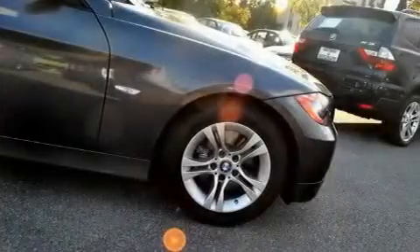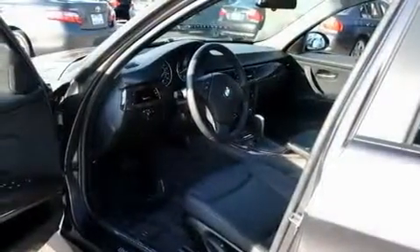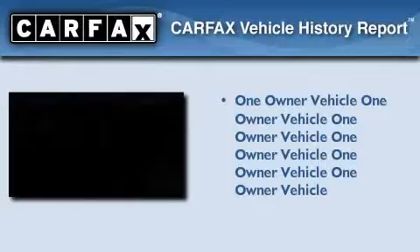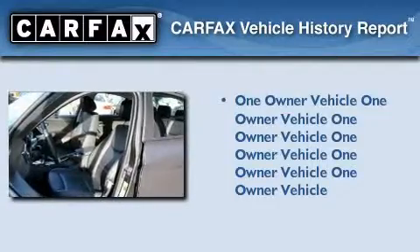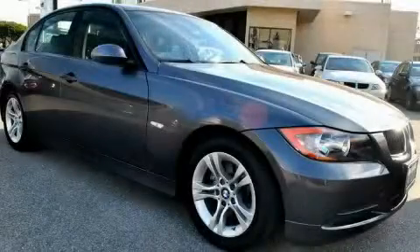With an EPA estimated rating of 28 miles per gallon on the highway, this vehicle helps leave money in your pocket where you want it. This BMW has had only one owner, and it qualifies for the Carfax buyback guarantee. Call or visit us right now and arrange your test drive today.